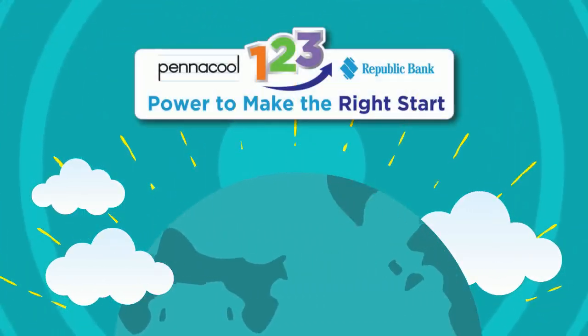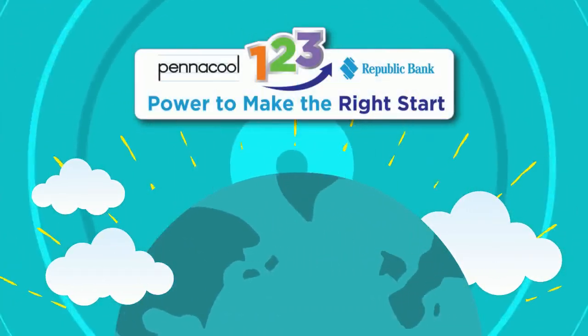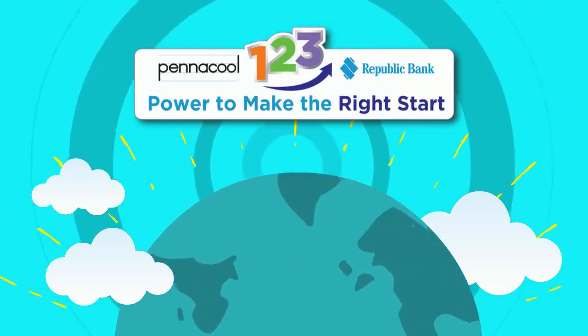Thank you for visiting Math City today. Try the exercises on Pentacool.com to earn points and win great prizes.